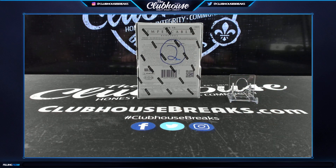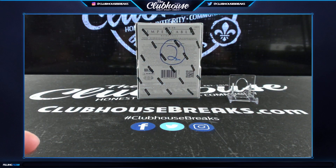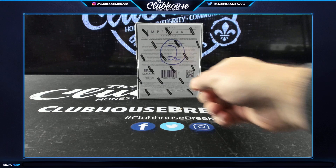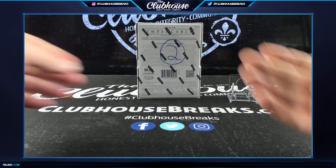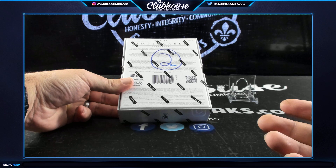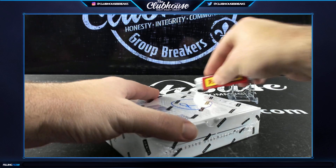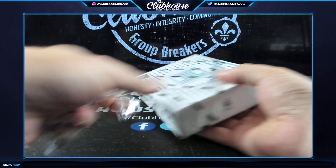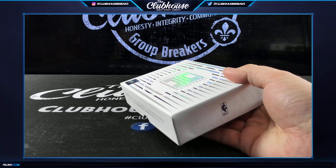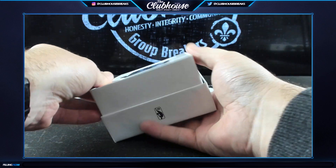Oh baby, I love it. We've had a lot of Optics and Selects and whatnot — lots of cards, a different type of product. The gambler in me loves the one-pack big hits. Impeccable is a great brand because it's only a three-box case and essentially every single box has some sort of banger in it.